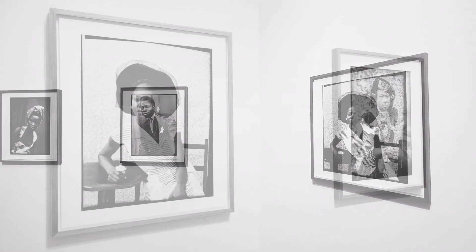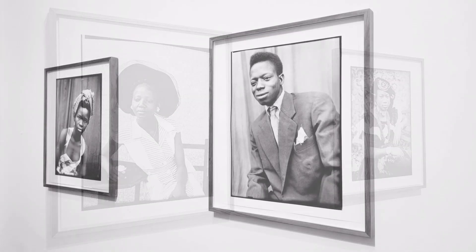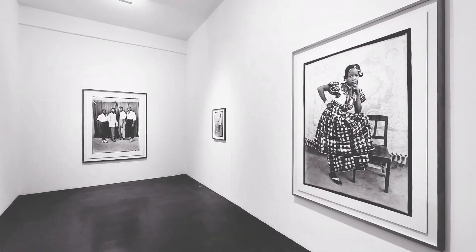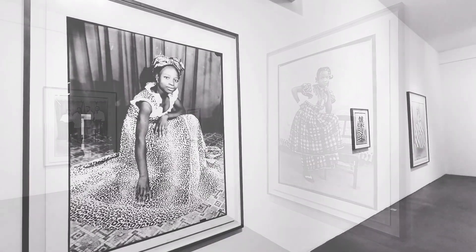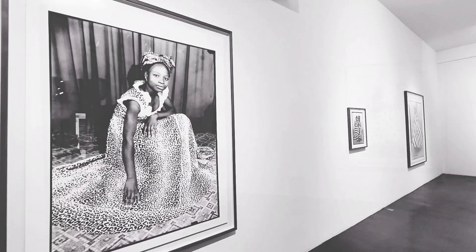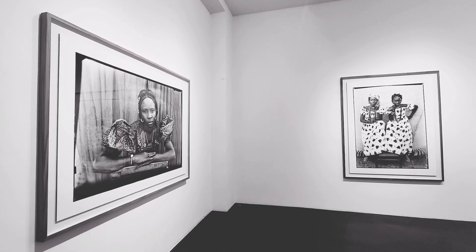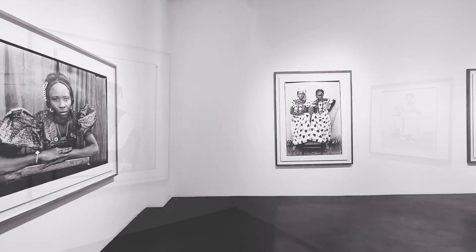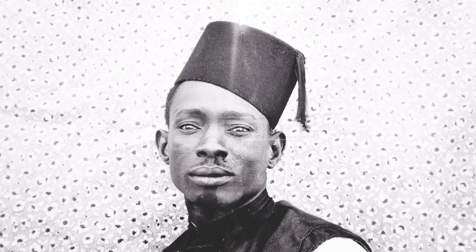What is so special about these portraits is the effect of natural light that Seidou Keita uses with great mastery. The elegance of his works is intriguing. He searches for beauty or even perfection. He looks for the most advantageous posture of his models and attaches importance to every detail of the scene. Seidou Keita's hallmark is not only the sophistication of his portraiture but also the accessories he uses and the fabrics he applies for his backgrounds.